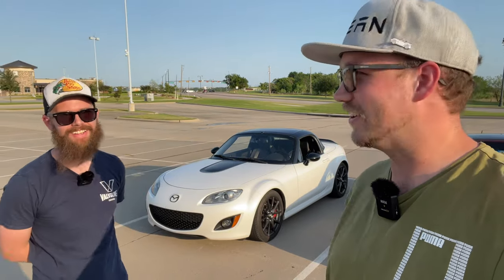How long have you had yours? I got this in 2019, but I got my first NC in 2016. So you still got me on the NC. But there's not enough Miata stuff out there — really. If you're out there and you have an NC, go make some videos and share them out.